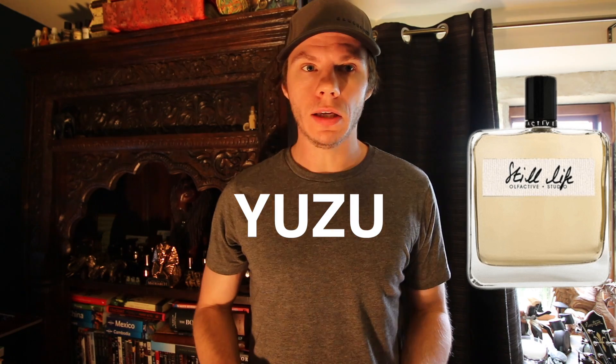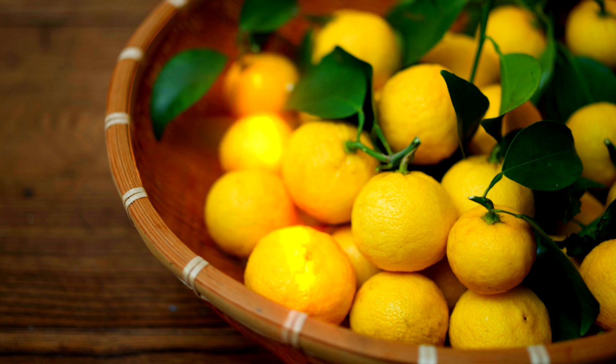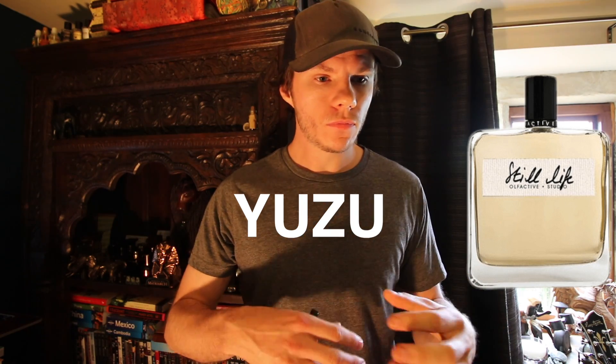The Yuzu note is lovely. Yuzu is a rounded citrusy note — it's not sharp, it feels kind of smooth and rounded, almost a muted tone rather than sharp and piercing like a lot of citruses. But it's fresh and effervescent and sparkly and refreshing. It just has this sparkle quality, almost like popping a can of Sprite. I really like it.